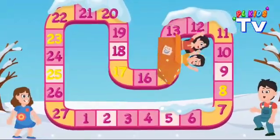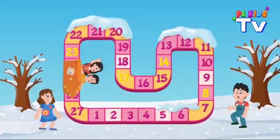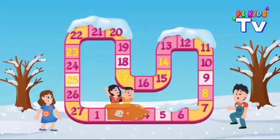Let's learn a trick that's really cool. Square your numbers, it's the rule. Take a number, times itself. A magic trick for brainy health.